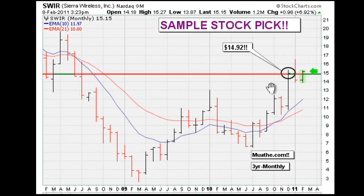Again, it's just a brief video highlighting a breakout alert for SWIR in the technology sector. The breakout point on your monthly chart is 14.92.